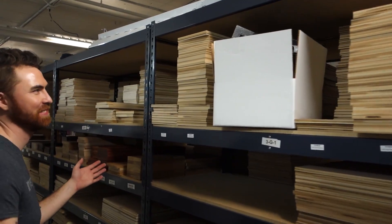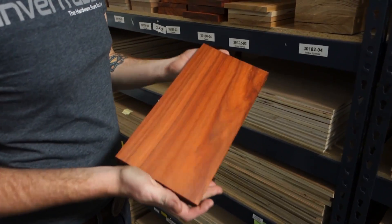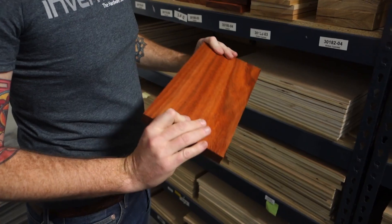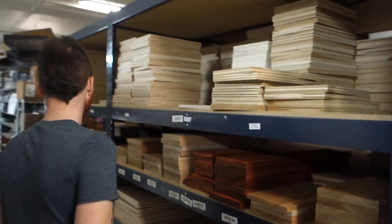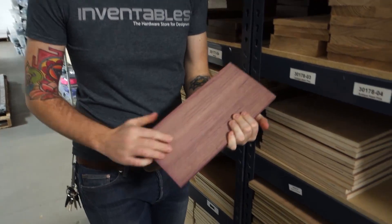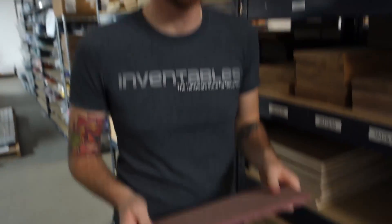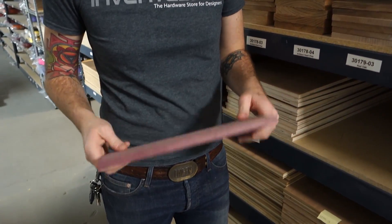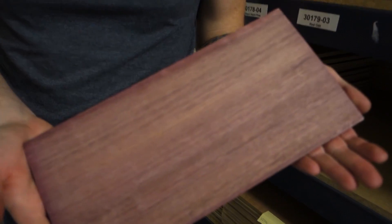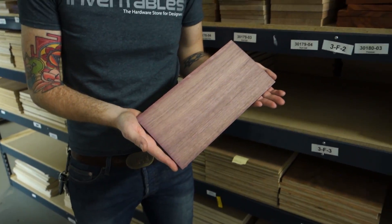Got wood? We have all different types of wood here. This is called Paduaq - some people call it Red Heart. You guys sell all this on the Inventables.com site. One of the things they specialize in is selling small quantities of single pieces - if you're working on a project and just need one piece, you can have that instead of buying a giant piece. This is Purple Heart - and this is the actual color of the wood, it's not stained. That is insane.